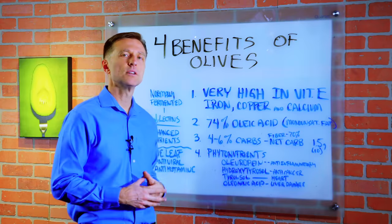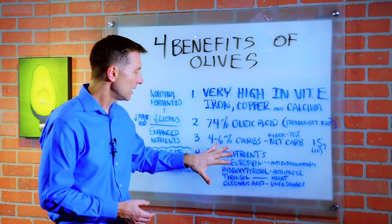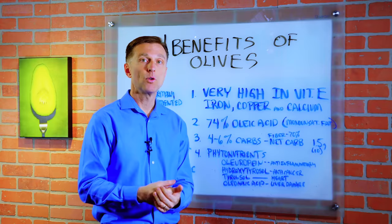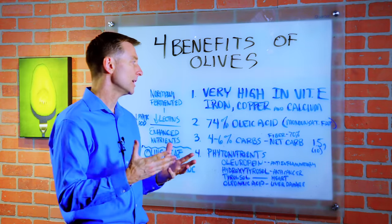Number four, loaded with phytonutrients. There's a huge long list of phytonutrients which give additional health benefits — anti-inflammatory benefits, anti-cancer, supporting the heart, repairing liver damage. So olives are pretty healthy.